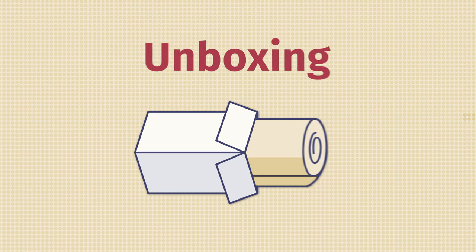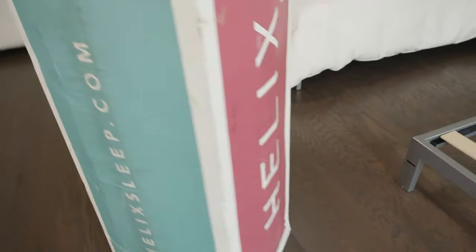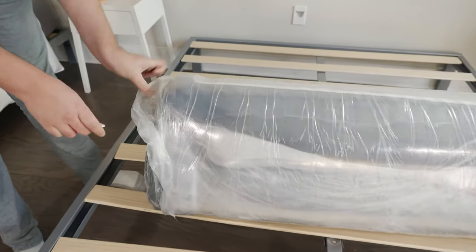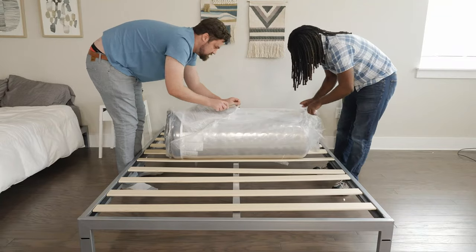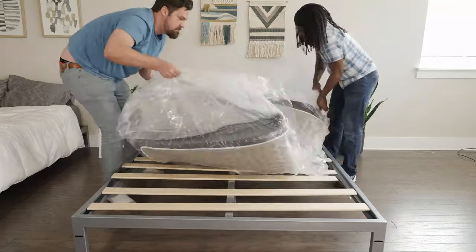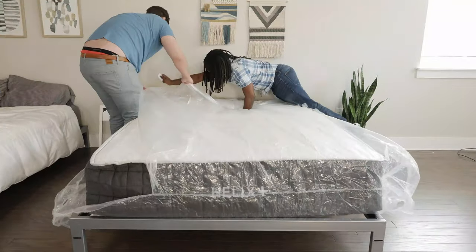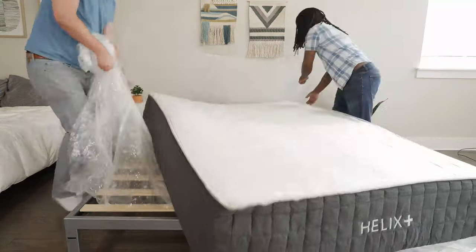If you get the Helix Plus mattress at your doorstep, here's how to unbox it. First off, ask a friend for help — get that box inside the house and up to your bedroom. Once inside, open the top of the box and take out the rolled-up mattress. Place the rolled-up mattress on your frame or foundation, then start carefully cutting through the layers of plastic. Don't cut too deep — you don't want to damage the mattress. Once you've gotten through the layers of plastic, it will pop open pretty quickly. Take away all the plastic and packing materials and give it about 24 to 48 hours to completely expand and off-gas.